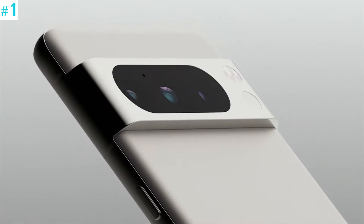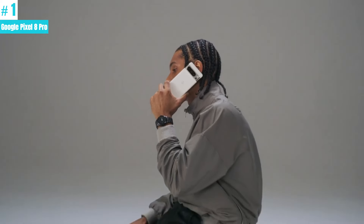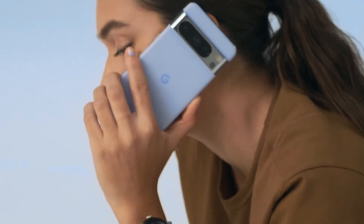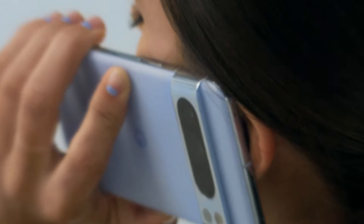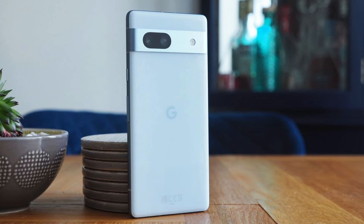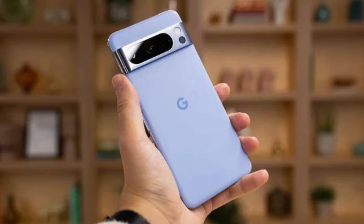Number 1: Google Pixel 8 Pro. The Pixel 8 Pro from Google is an all-pro phone that boasts high speed, power, and security. It features the new Google Tensor G3 chip, which is custom-designed with Google AI for advanced photo and video features, as well as smarter ways to help you out. This Android 5G phone is unlocked, giving you the flexibility to change carriers and choose your own data plan. It works with major carriers like Google Fi, Verizon, T-Mobile, AT&T, and more.